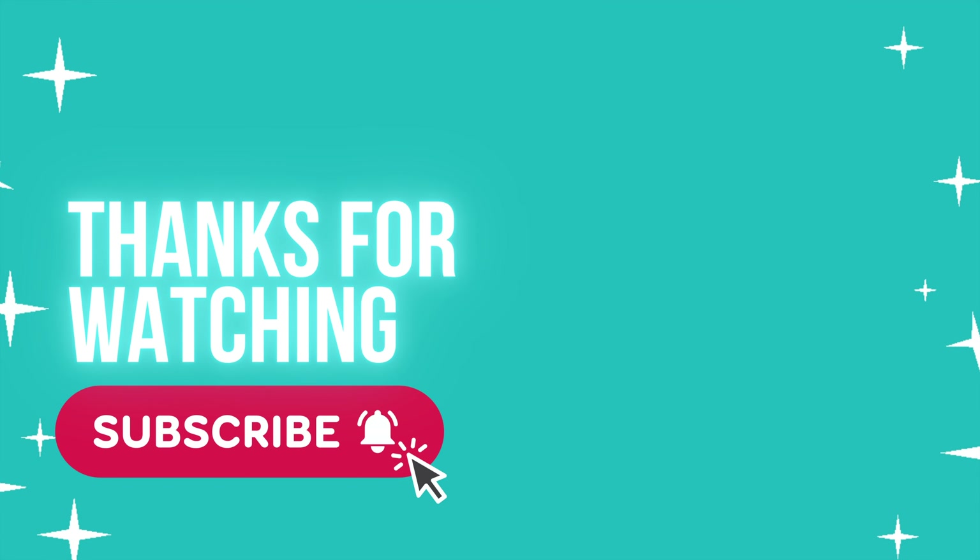Thanks for watching. Please like and subscribe and ring the bell for upcoming videos, because even though we may be saying goodbye to Airlie Beach, we are not done with Australia yet. We have one more stop — we are headed to Brisbane.